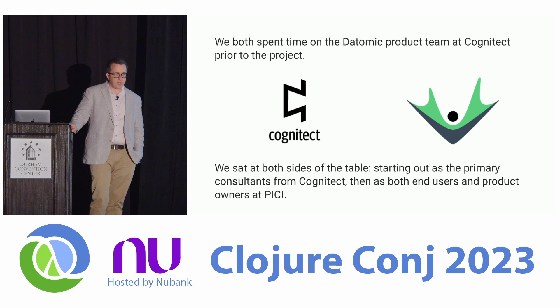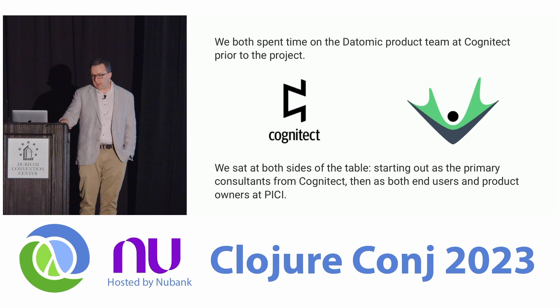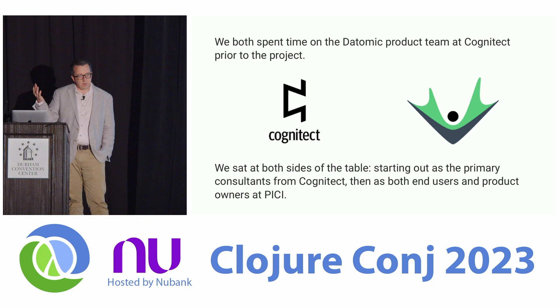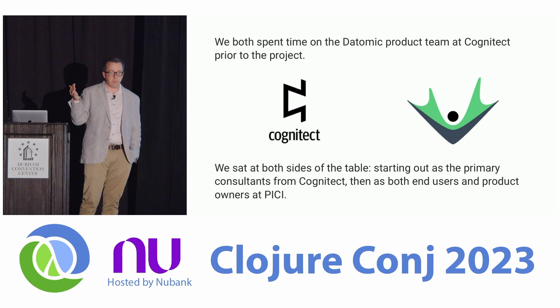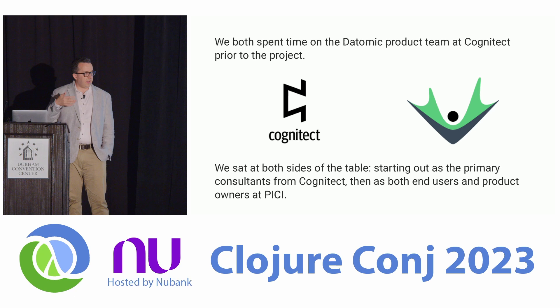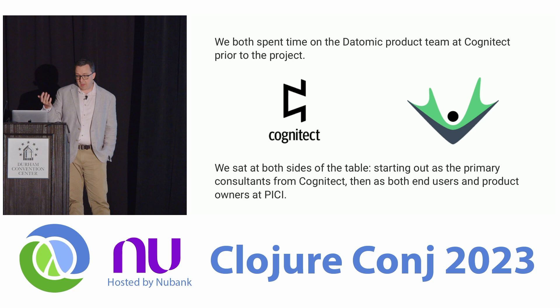There are several aspects of this project that make it unique. Both Ben and I spent time on the Datomic product team as well as consulting for Cognitech as Clojure developers prior to the start of this Candle project. Throughout our careers we've been on both sides of the table — as biological or earth scientists and data scientists suffering the realities of biological software, and later as employees at the Parker Institute as both developers and users of the platform, and product owners of its development.